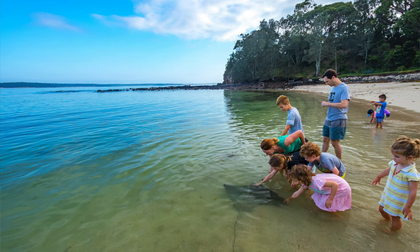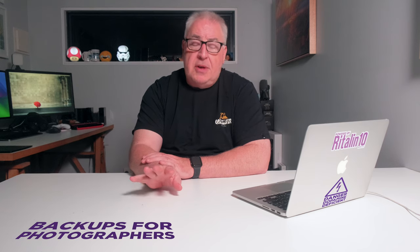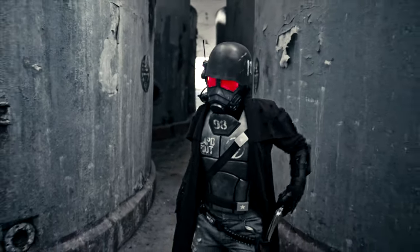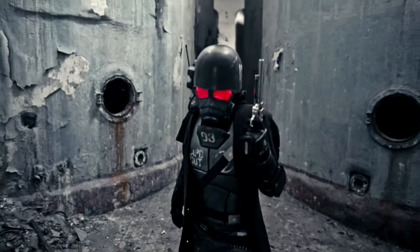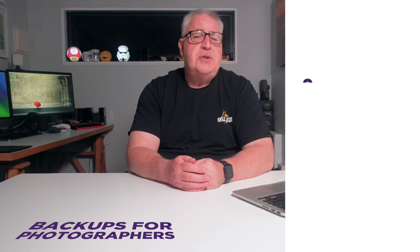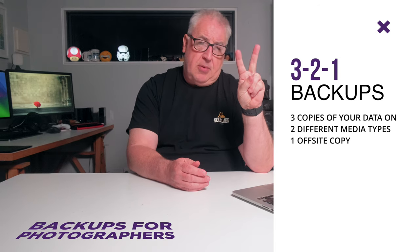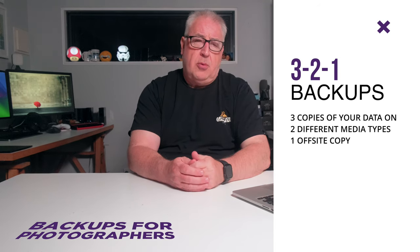If you have more than a smartphone's worth of photos — thousands of them — and those photos are important to you, then you need to use the 3-2-1 rule. This rule will ensure your photographs are protected for all but a world-ending apocalypse, and you've probably got bigger problems on your plate than photo backups if that happens.